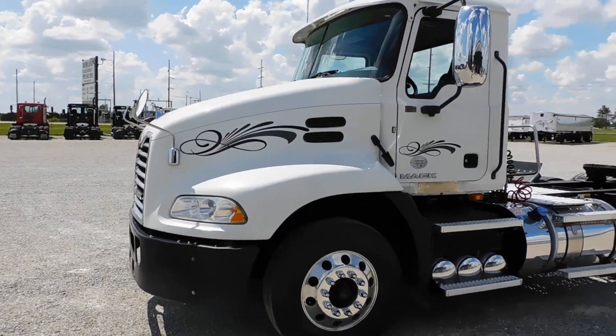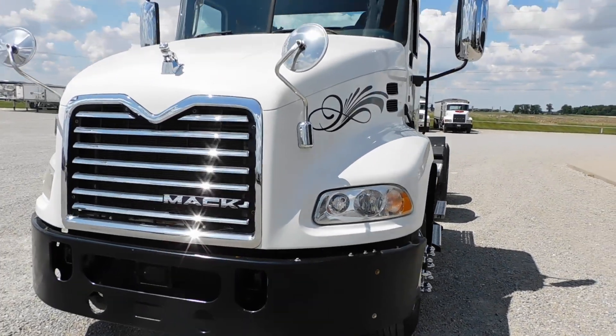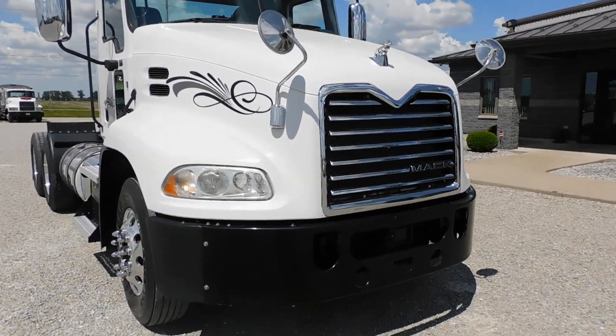It's got the 12-speed automatic Mack M-Drive, J-Cruise, AC, AM/FM, PDL, suspension dump, power windows, locks and mirrors, and heated mirrors.